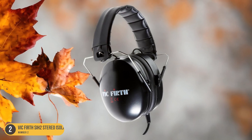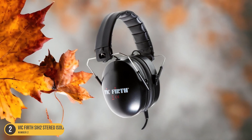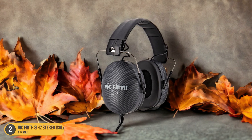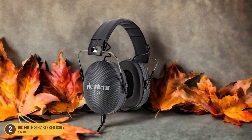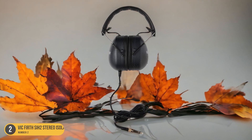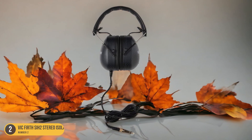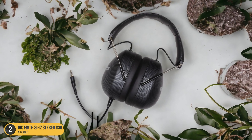The snug fit provides comfort during extended practice sessions, ensuring that you can play for hours without any discomfort. The sound quality is exceptional, with a balanced frequency response that captures the full range of tones produced by acoustic drums. The Vic Firth SIH2 headphones also feature a convenient foldable design, making them easy to transport when you need to practice on the go.